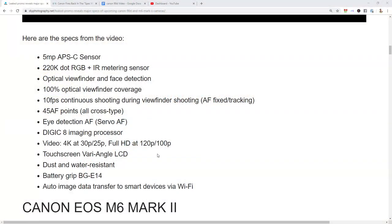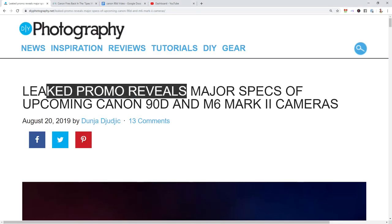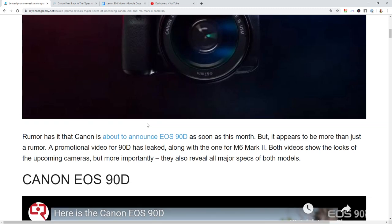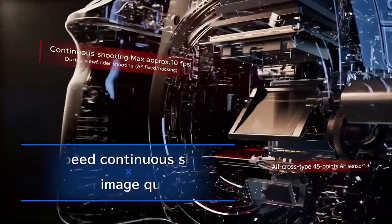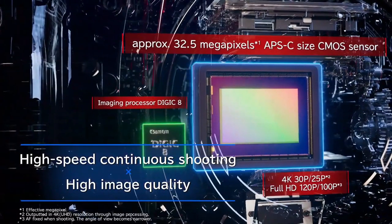Let's go through a list of the specs. The new camera is just dropping. A linked promo video reveals major specs of the upcoming Canon 90D and the M6, and it should be announced very soon, probably within the next couple of weeks. We don't know prices yet. You've got a 32.5 megapixel new APS-C sensor, which is the largest sensor megapixel-wise of any APS-C camera in history.